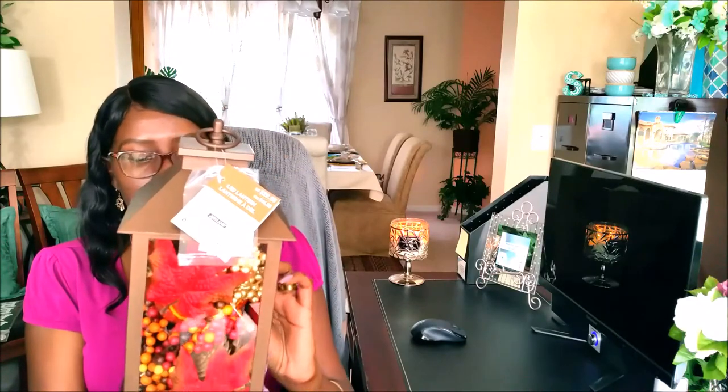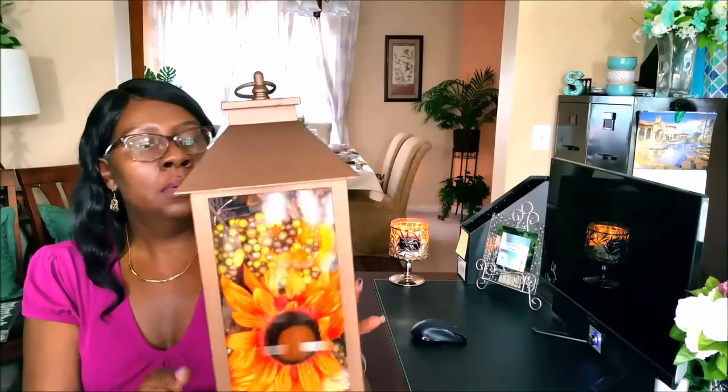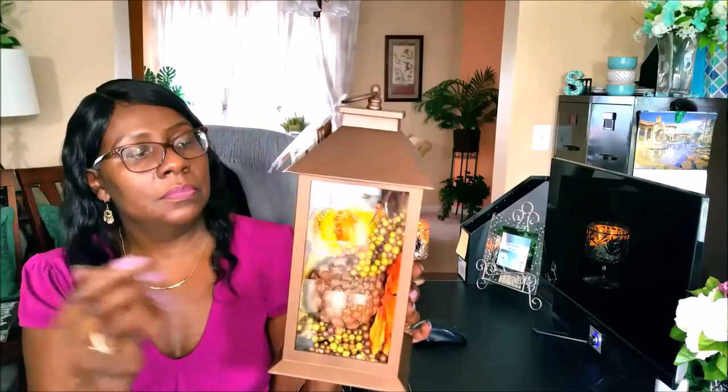I got some lanterns from Michaels — I got three of them. These are going to be used in an upcoming project. They light up; you have to put batteries in them though. I thought they were really cute. These were $30 each and I got three. They're all slightly different — this one has acorns, sugared pumpkins, pine cones, and a flower in the bottom. Those are from Michaels.